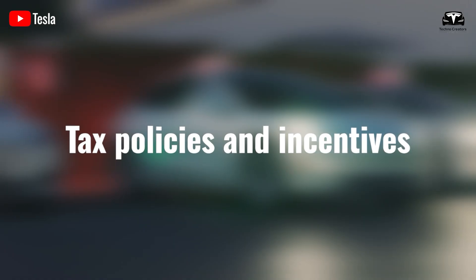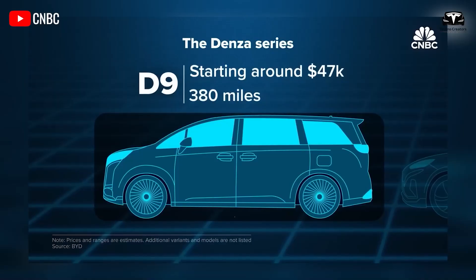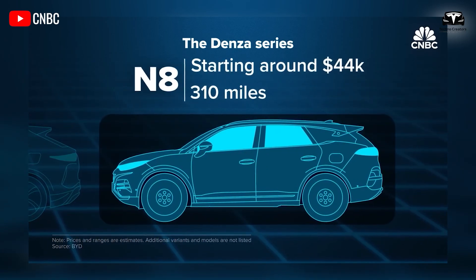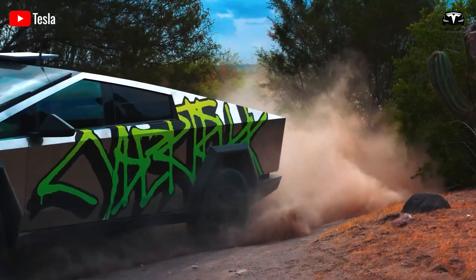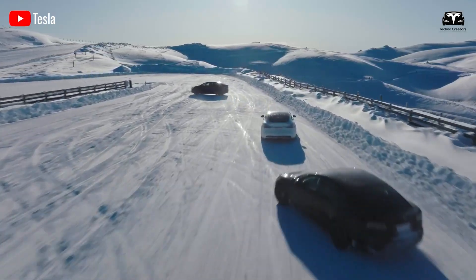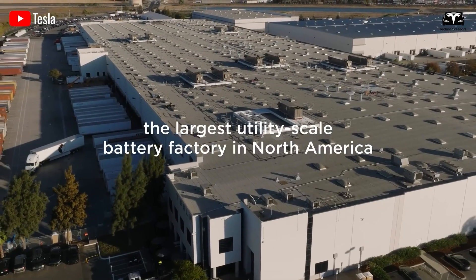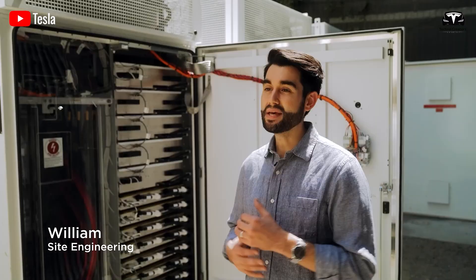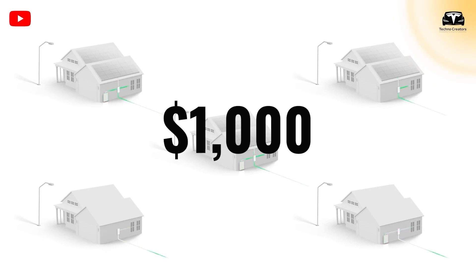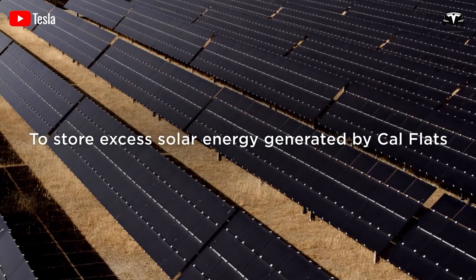Third, Tesla takes advantage of tax policies and incentives for electric vehicles to make the Model 2 Redwood attractive and competitive in the market. The company designs vehicles to meet emissions standards, tracks the amount of federal tax credits used for its models to optimize the timing of release, and maintains the benefit of the federal tax credit of up to $7,500. It also takes advantage of state and local incentives such as tax breaks, parking incentives, and other policies to expand its market. Tesla also takes advantage of government policies to expand its supercharger network and incentivize the installation of home charging stations, which earns customers $1,000 for installing a charger.